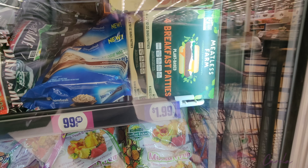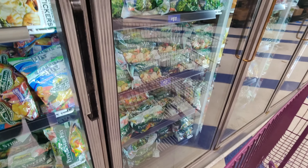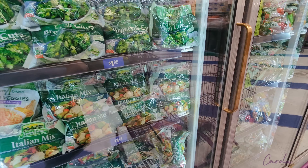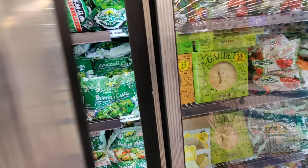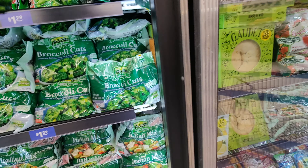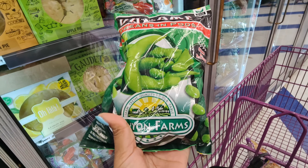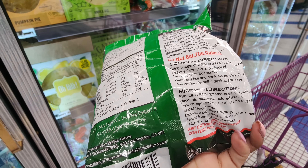Now I'm at the frozen section. I see they have frozen fruit, plant-based breakfast patties, more fruit, and here they have veggies — they're $1.29 now. They used to be $0.99. I'm going to take this edamame because I want to eat different types of veggies.